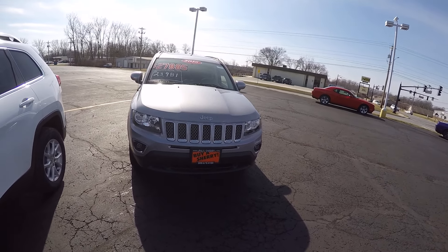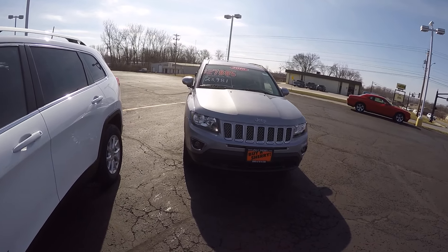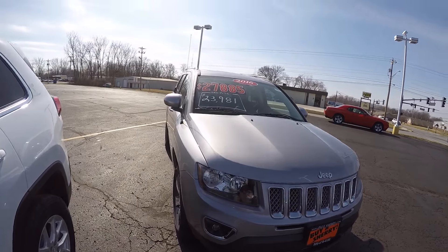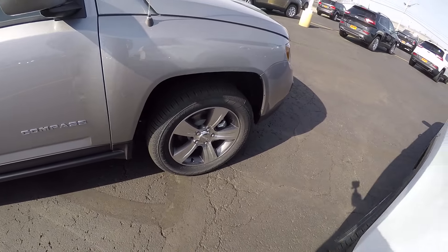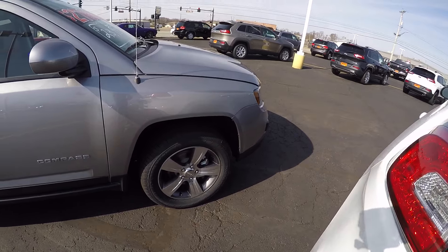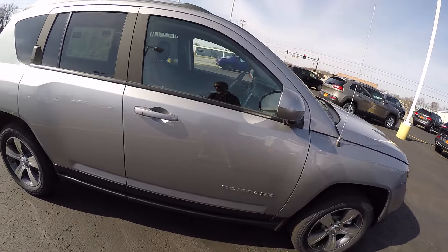You can see it's got the distinguished seven-slot grille that all Jeeps have, along with high-intensity fog lights. It's equipped with alloy wheels in a granite painted color — those are 17-inch wheels and tires — and the Compass has the color-coordinated mirrors.